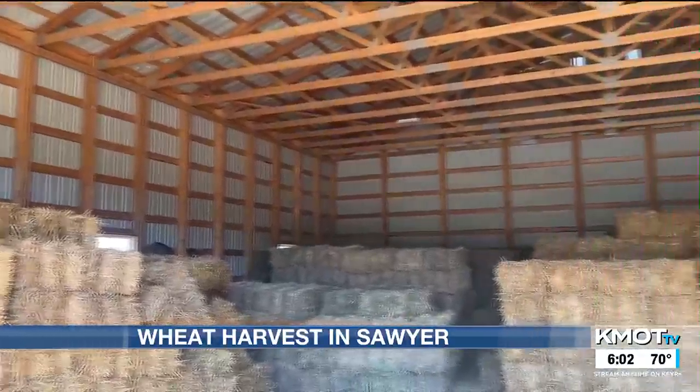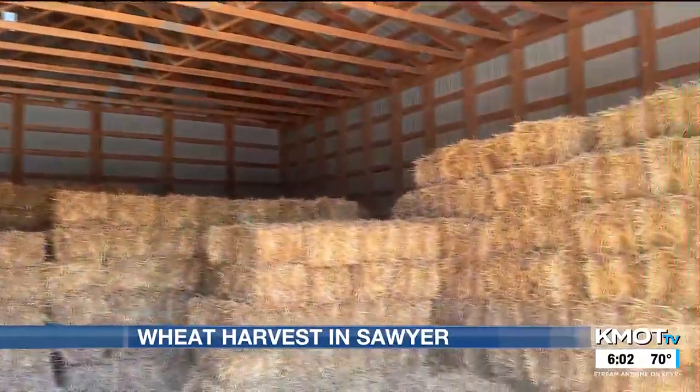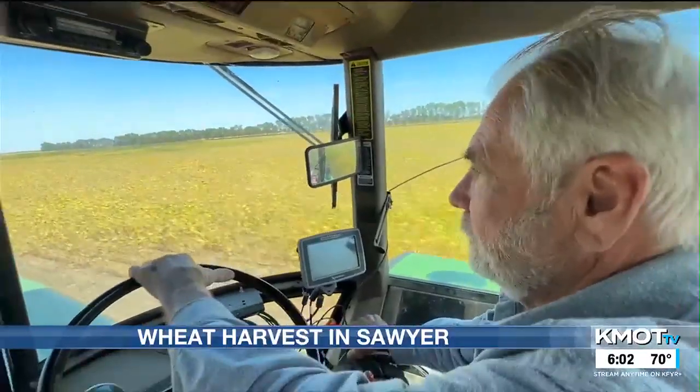Pointer also bales straw, which he sells to livestock producers or those who want some Halloween decor.